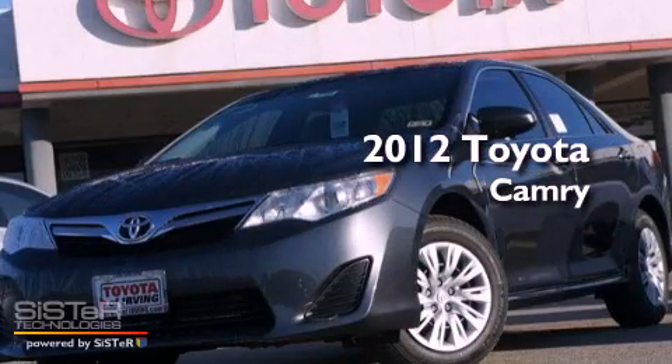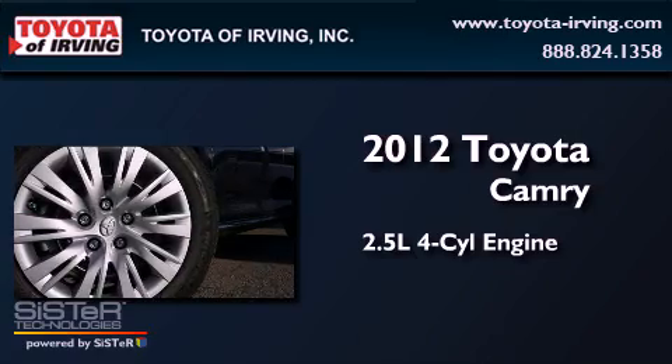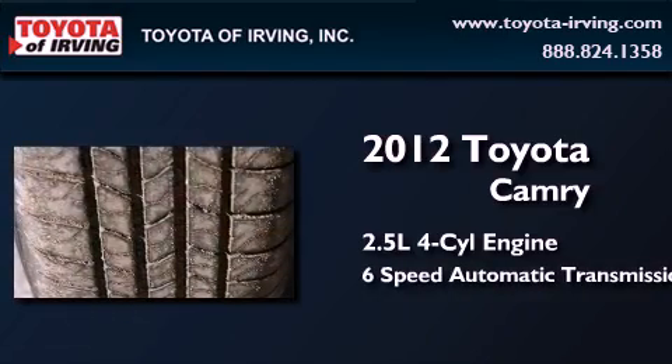This is a brand-new 2012 Toyota Camry. It features a 2.5-liter four-cylinder engine and a six-speed automatic transmission.